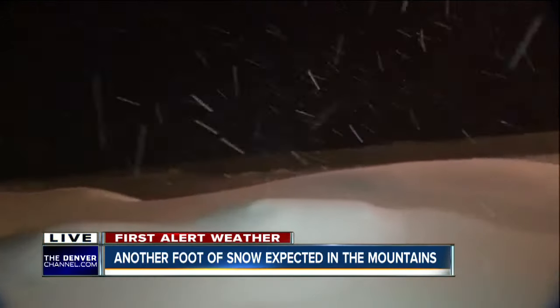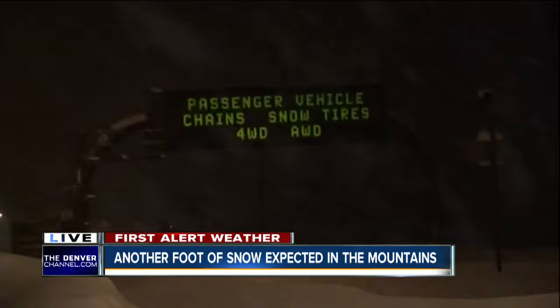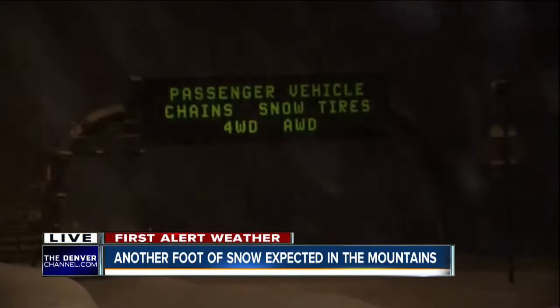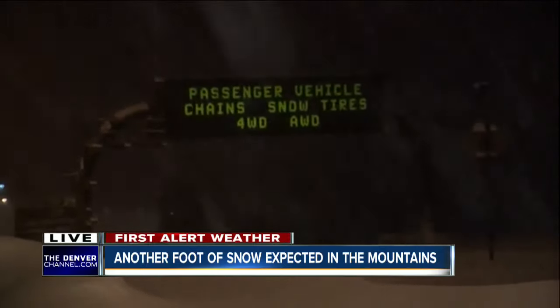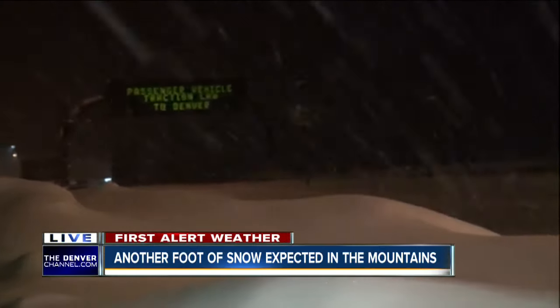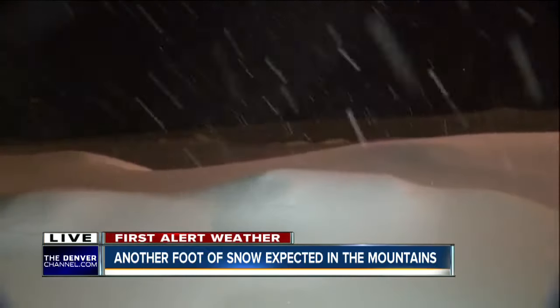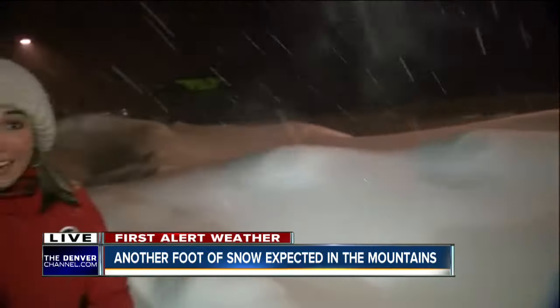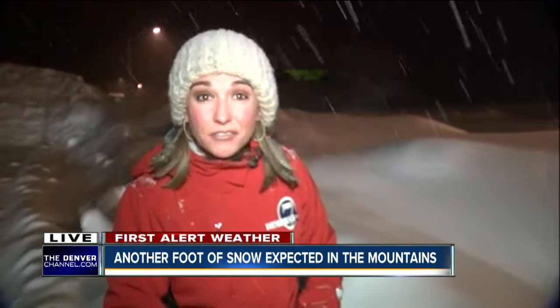I also want to show you this sign. CDOT has several of these up all along the I-70 mountain corridor, warning drivers that traction laws are in effect. That means if you're headed up to the high country, your car must have four-wheel drive, snow tires, or chains. If you get caught without snow tires up here, you can face more than a hundred dollar fine. If you block the interstate and are found to have bare tires, that could cost you more than 650 dollars.